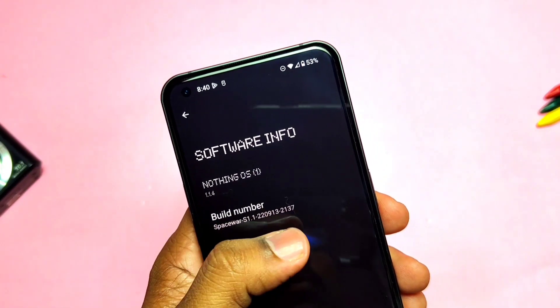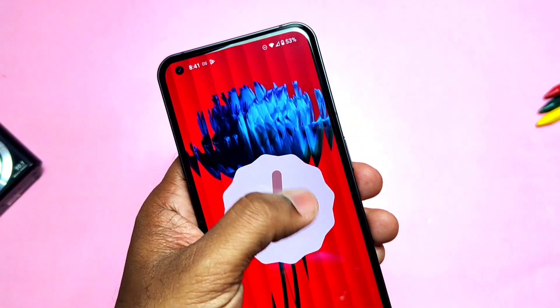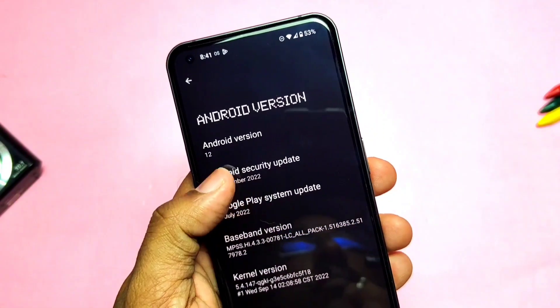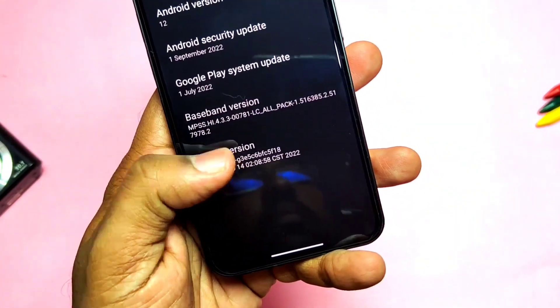The build date is 13 September 2022. If we check the Android version, it's still Android 12 with the old Material easter egg. As per the Carl Pei tweet, we will get the Android 13 update in the upcoming year 2023. The Android security patch is also September 2022; everything else remains the same as before.